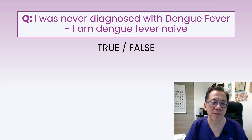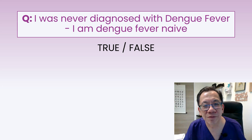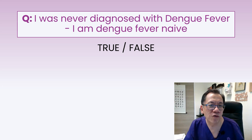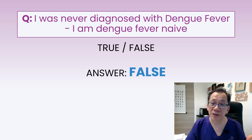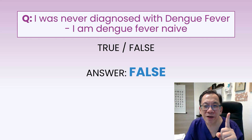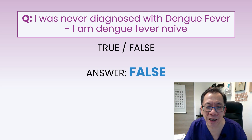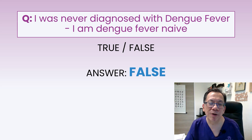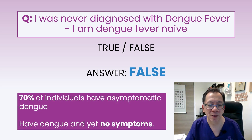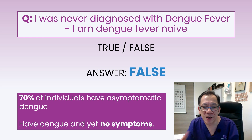Second curious fact. 'I was never diagnosed with dengue fever, and I'm dengue fever naive.' Is that true or false? The answer is obviously false, because many people have had dengue fever and thought it was the first time. In truth, it may have been the second time, because many people have asymptomatic dengue. In fact, 70% of people have asymptomatic dengue.